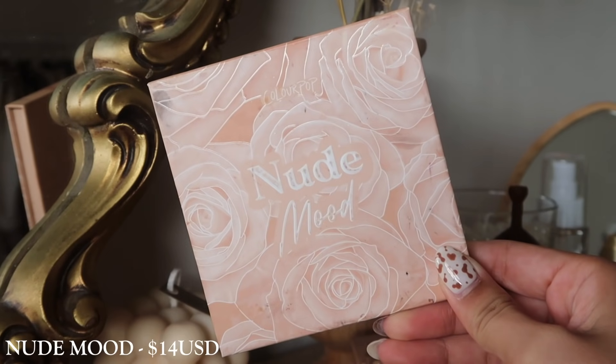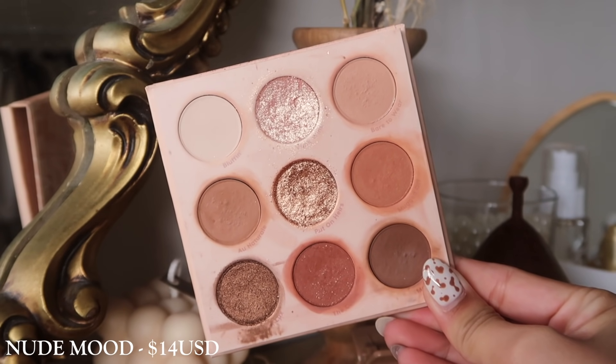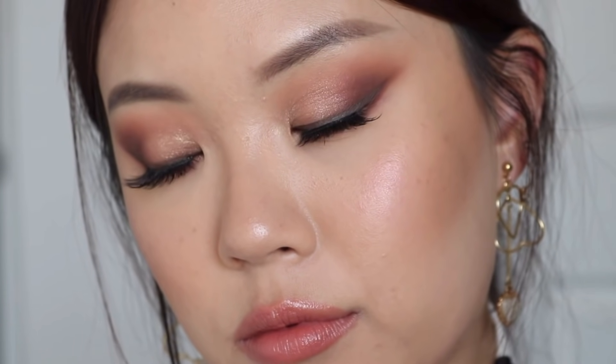The first one I have here is the Nude Mood palette. It is one of my favorite everyday palettes to wear — I actually ranked it number 2 for my favorite ColourPop palettes of 2020. I think it has everything you really need. If you like warm tones, you would really love this palette because it has a transition, medium tones, a very dark brown, and metallics going from light to medium to dark. You really do have everything in here to create an everyday look.